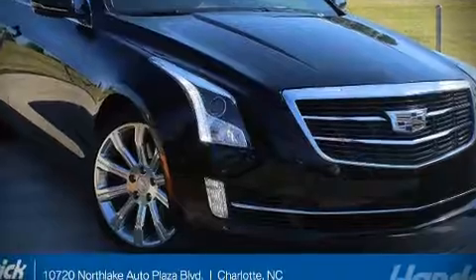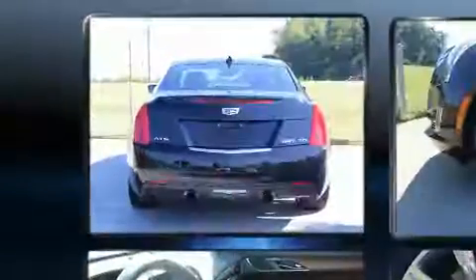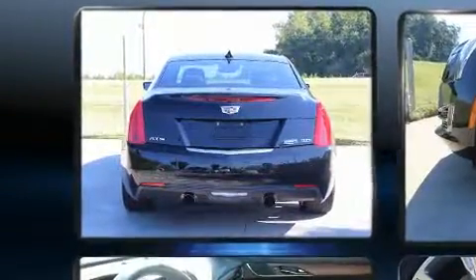Here's a great deal on a 2015 Cadillac ATS. This two-door, four-passenger coupe still has fewer than 60,000 miles.